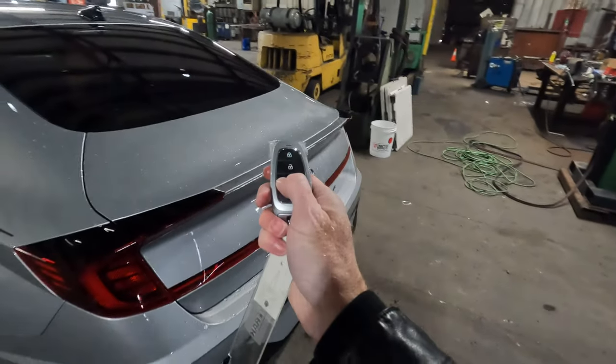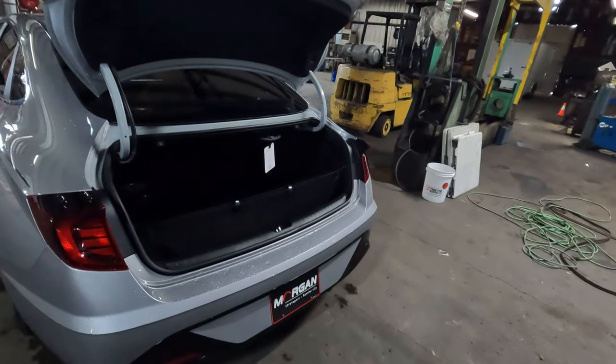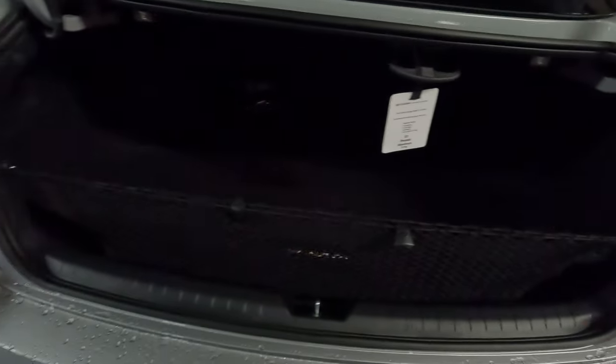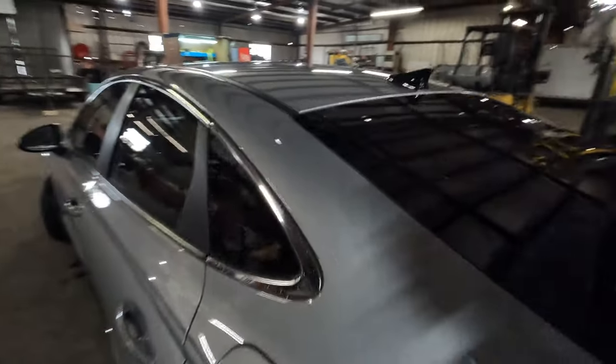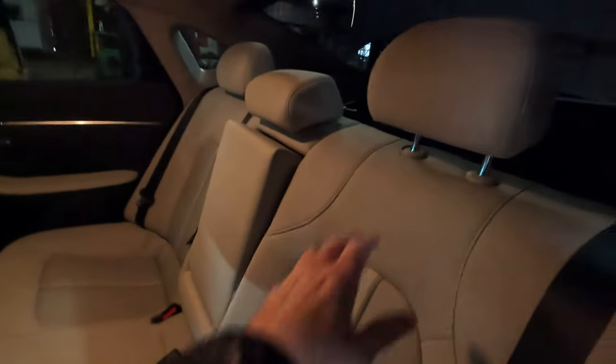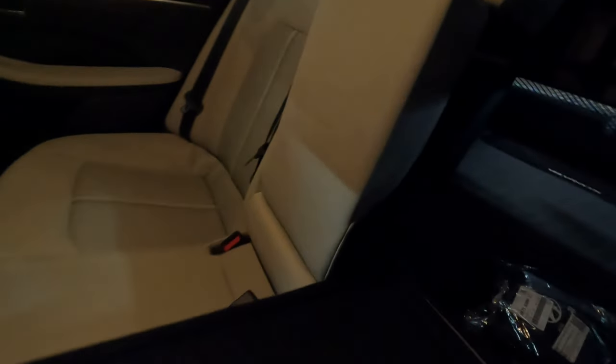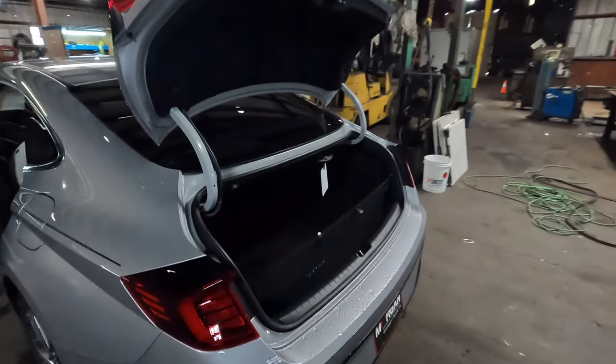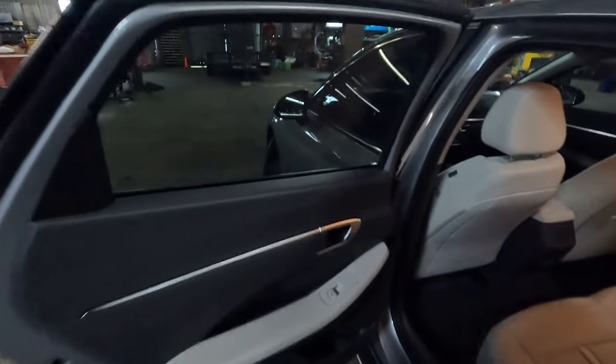There's quite a bit of space back here. The power-assisted trunk is easy to open — just push the button on the remote or in the interior. You have 16 cubic feet of cargo space with a carpeted mat, a Sonata logo, and hooks to hang bags. You can pull on each side to fold the rear seats and maximize cargo capacity. According to Hyundai, maximum payload capacity is 1,018 pounds.